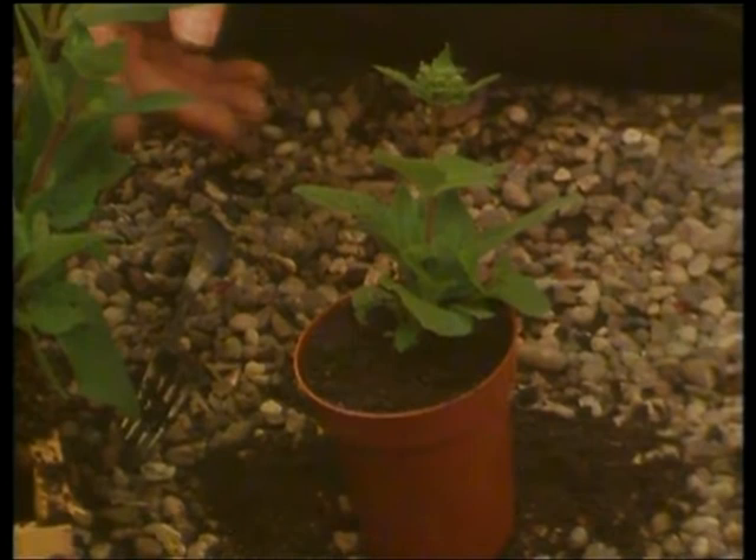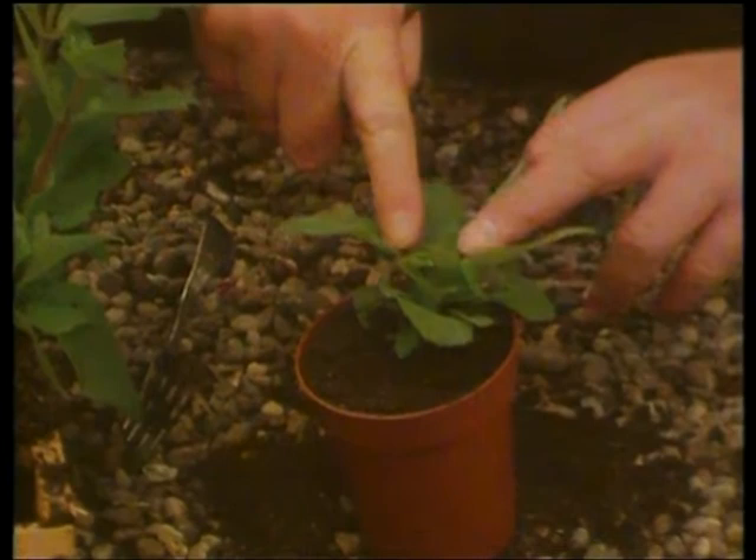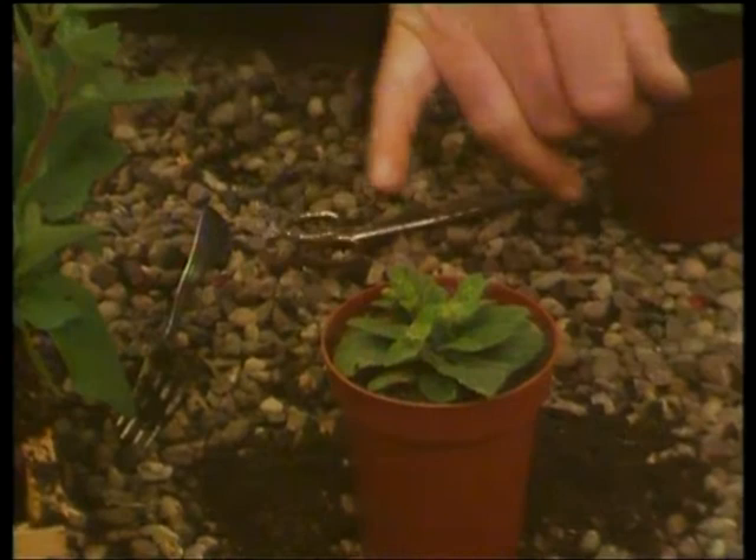Use a pair of scissors to just remove that flower bud. You can see the reason why — a mass of young shoots coming from down below. Then after a further week or two, that's what you finish up with. Instead of one single flower stem, you've got one, two, three, four, five stems all about to burst into blue.